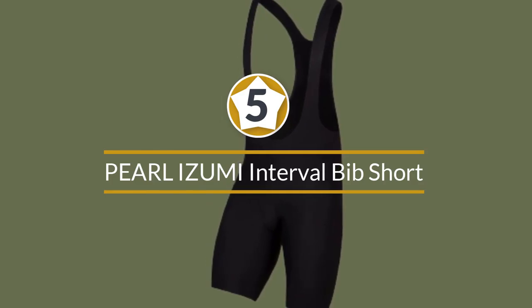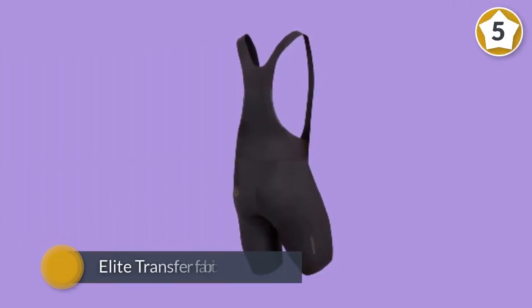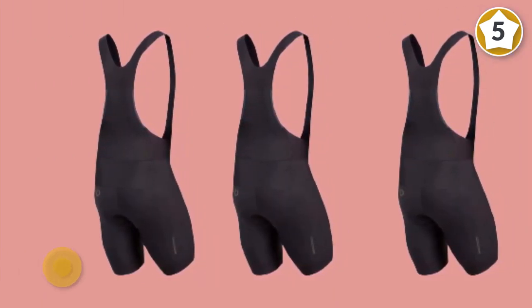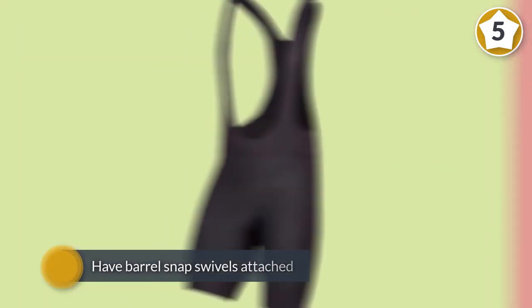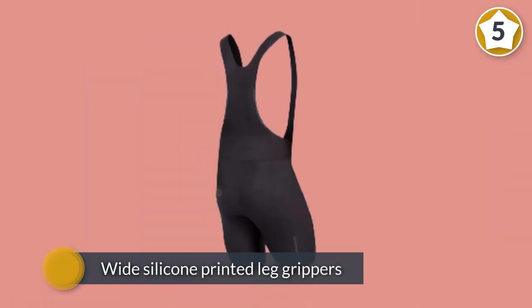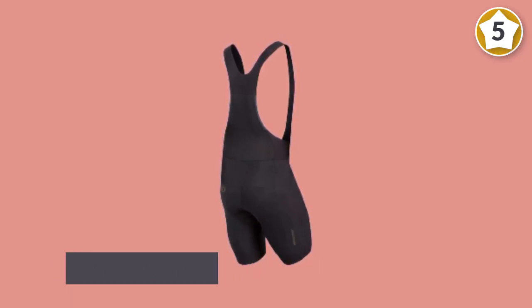Number five: Pearl Izumi Interval bib short. Pearl Izumi's Interval bibs are good quality shorts with top features, but they offer a more forgiving fit thanks to the Elite Transfer fabric found in the seven panels. It's highly stretchy with 34% Lycra, yet keeps muscles surprisingly well supported and provides an efficient ride. The wide silicone-printed leg grippers use a thinner fabric, creating a neat, restriction-free leg transition.